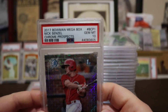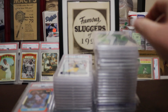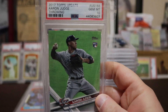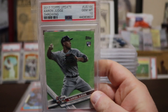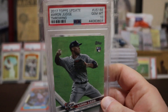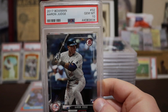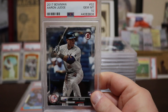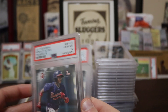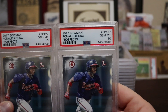We got an Aaron Judge — it's the Topps Update throwing variation rookie, Gem Mint 10. Then another Aaron Judge, regular Bowman paper, Gem Mint 10. We got two Acunas — same ones, Bowman prospects, first Bowman card. It's an unofficial rookie card, but there's so many rookie cards of the same player these days anyway — both came back Gem Mint 10s.